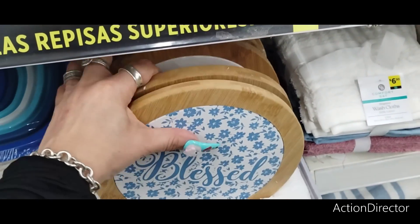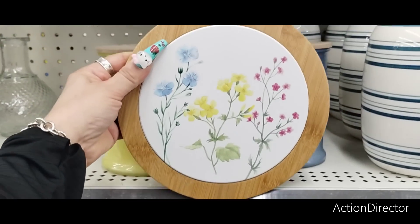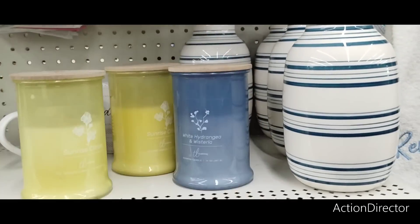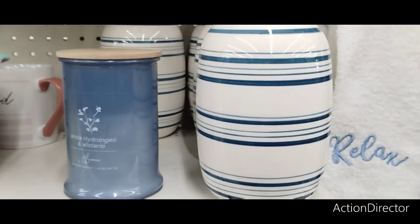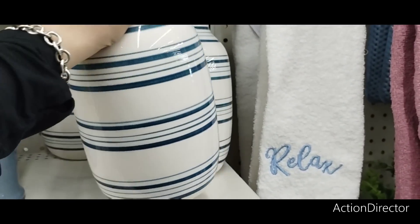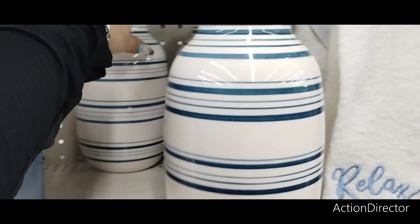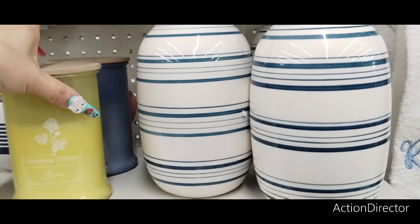There's another style — look at this floral one, that is cute and pretty. Speaking of pretty, let's take a look at these vases — these blue and white vases are really, really cute at $10. Could definitely go with your nautical theme.